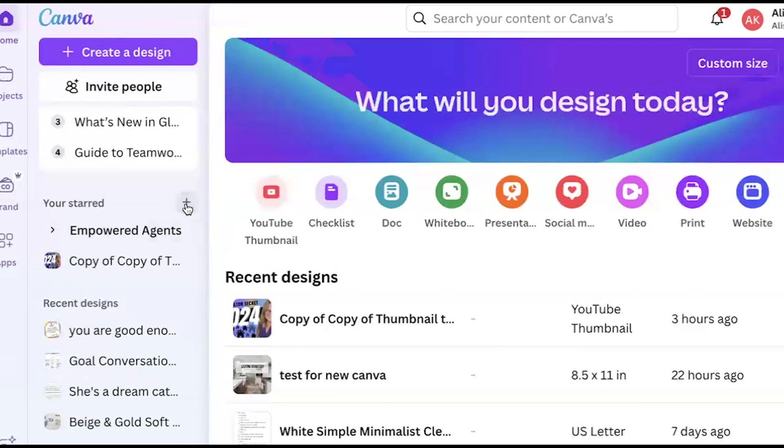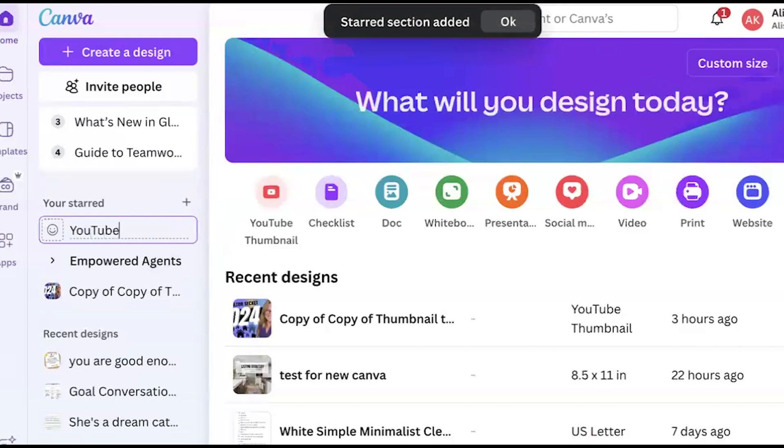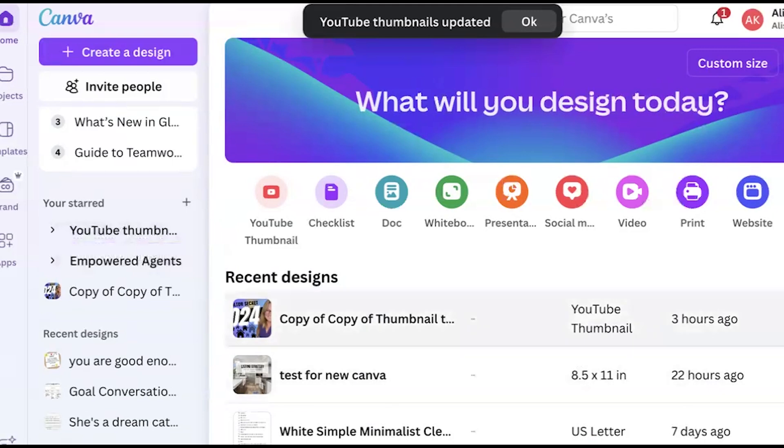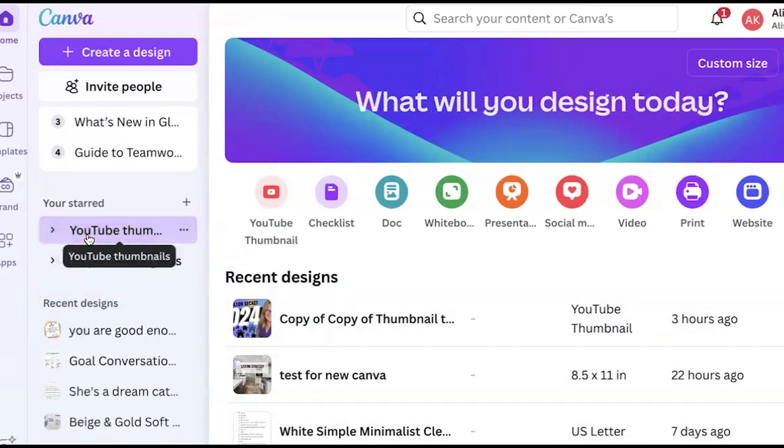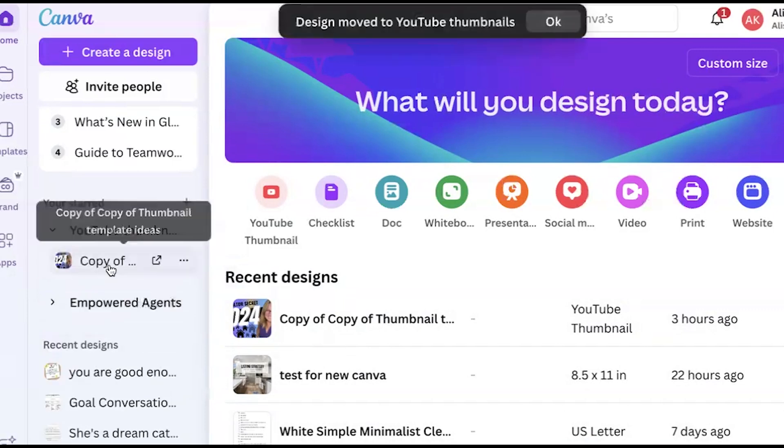You see the little plus sign there — if you hit plus, it'll allow you to name it, like 'YouTube thumbnails.' Now you have a section where you can put all your designs in that thumbnail folder. I have some templates I've created and I'm just going to drag them into that folder. Now they're in that folder.